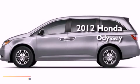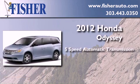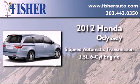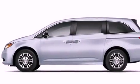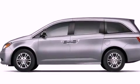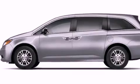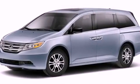This is a brand new 2012 Honda Odyssey. This minivan has a 5-speed automatic transmission and a 3.5-liter V6. Its top features include a rear-view camera, a rear-seat DVD entertainment center, XM satellite radio, alloy wheels, and a tire pressure monitoring system.